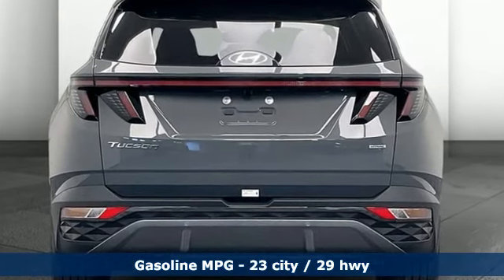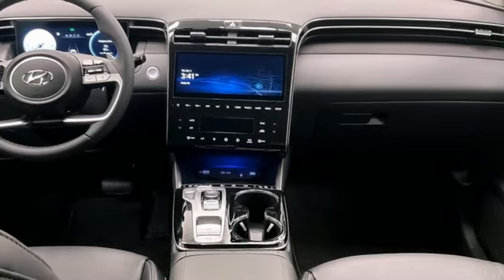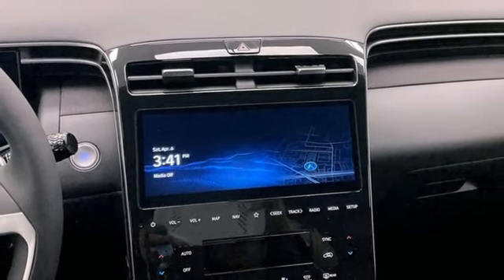Inline four-cylinder engine, heated and ventilated leather bucket seats, integrated navigation system with voice activation, auto-dimming rearview mirror, dual-zone climate control.